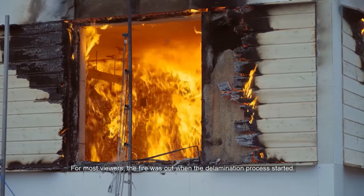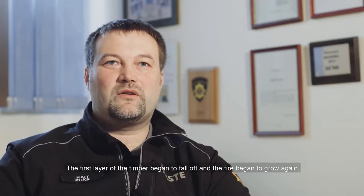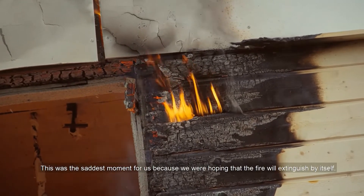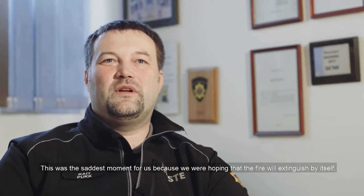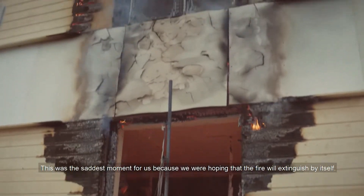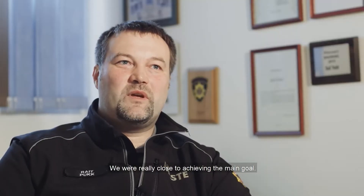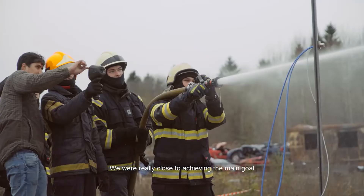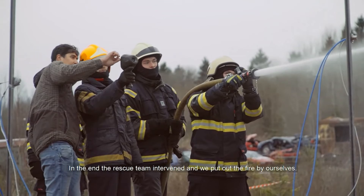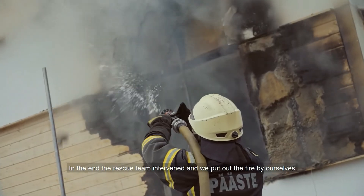[Estonian] The delamination of the first layer of the cross-laminated timber panel caused the fire to gain momentum again. That moment was perhaps the most disappointing point for us, because our expectation was that this would not happen and the fire would extinguish completely. So to answer whether the test succeeded — we fell just short of our main objective. In the end, the rescue team did intervene in the fire test and we extinguished the fire.